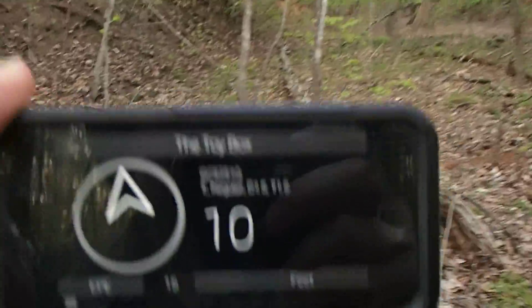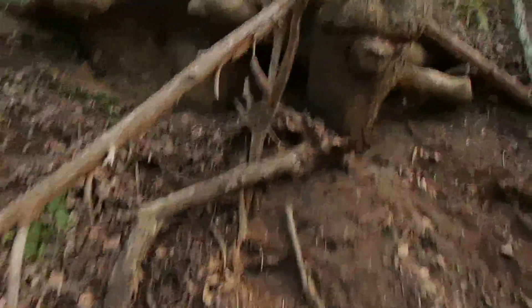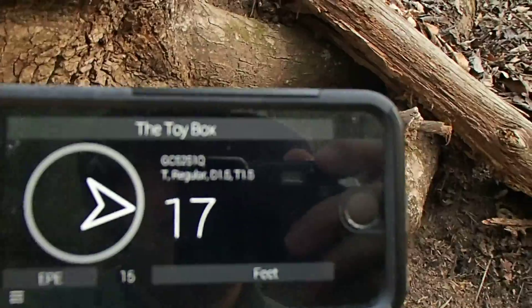It says about 10 feet or so. There's some inaccuracy. I think I see something maybe over here — let's try that and see how far away I am. Oh, foot traffic. Yes, it is under there. And it says I'm 17 feet away. How about that? There's the cache.